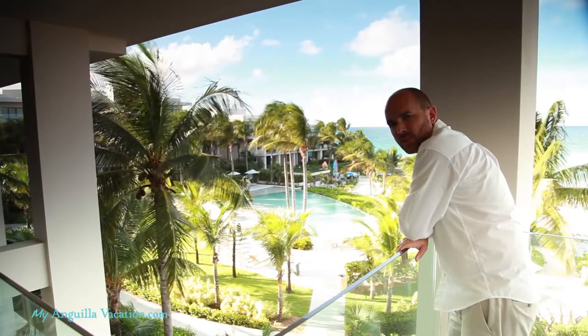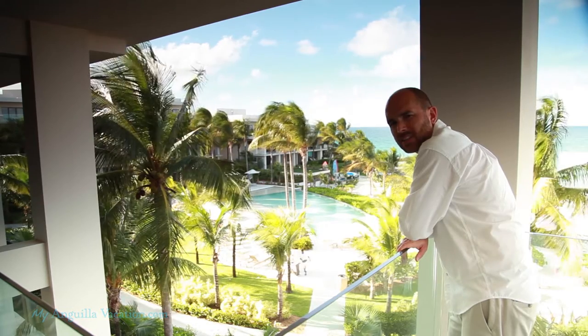And that concludes our tour of the one-bedroom residence at the Viceroy Anguilla. I'm Caribbean Clint. Thanks.